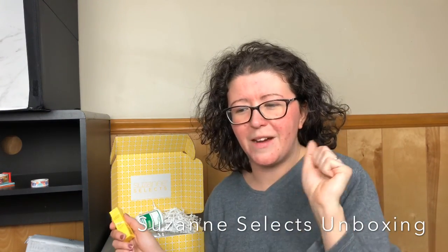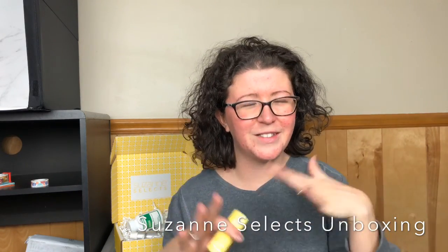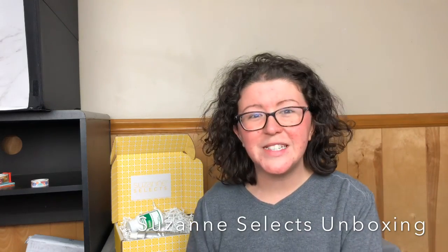Let me know down below what you think of this box, what you think of Suzanne, if you watched Three's Company on syndication as a kid — do you remember what would come on later in the evening? Let me know all that stuff. As always, thank you guys so, so much for watching. I'll see you next time. Bye!